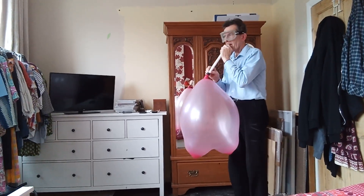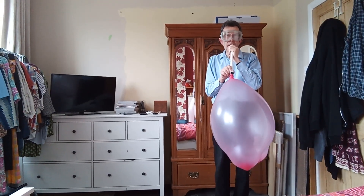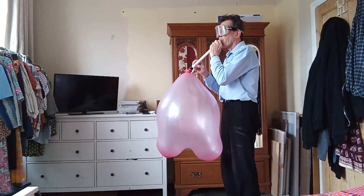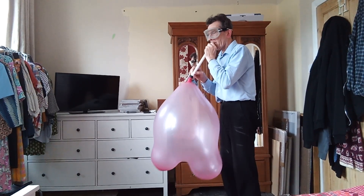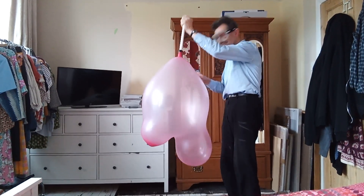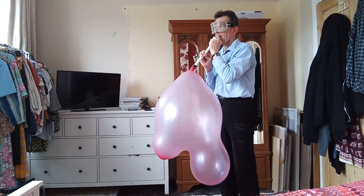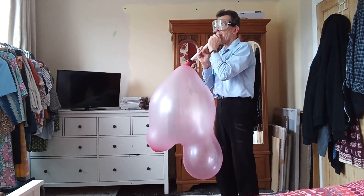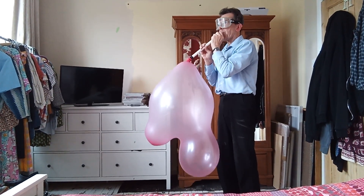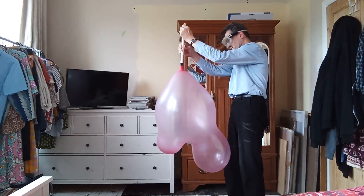One and a half minutes. Oh my goodness, it's lopsided. How's the ear going? It's huge. Two minutes have just gone. It's making a funny noise.